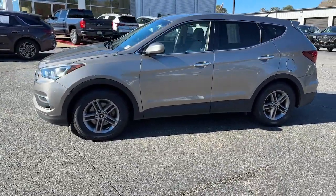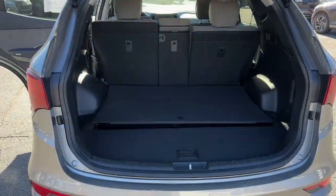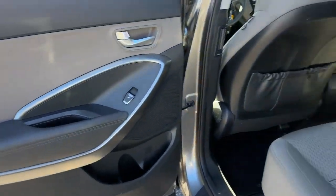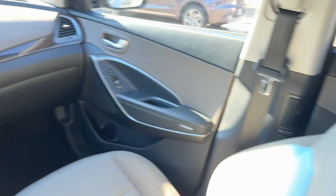These are just some of the great options this vehicle comes with: keyless entry, backup camera, aluminum wheels, alarm, electronic stability control, steering wheel audio controls, rear spoiler, intermittent wipers, traction control, tow hitch.